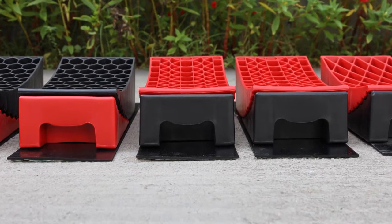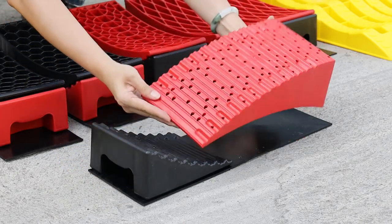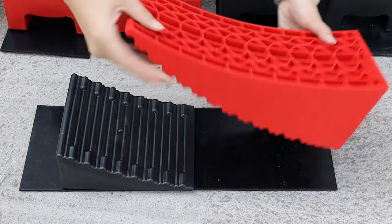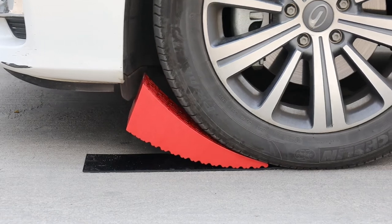Heavy-duty construction, made of a high-performance polymer with UV-resistant additives that will slow down aging. The leveler and chock have a precise gear mesh design to prevent slippage between them. They also come with two thickened rubber anti-slip pads to further ensure that the leveling system does not slip with the ground.